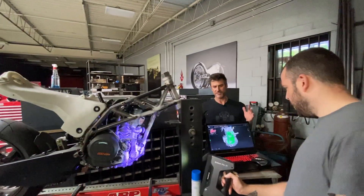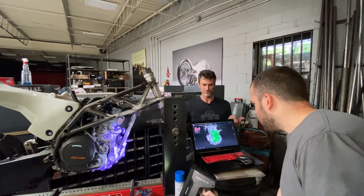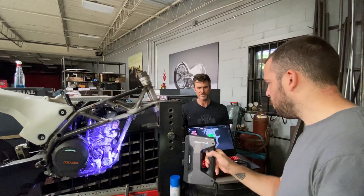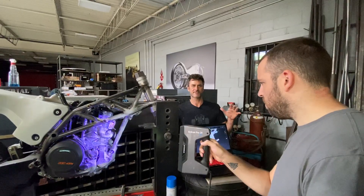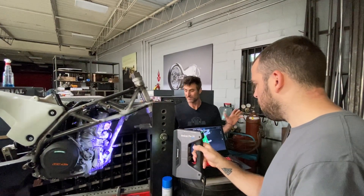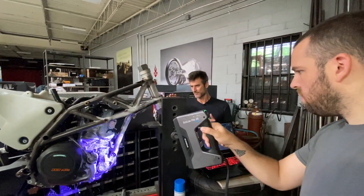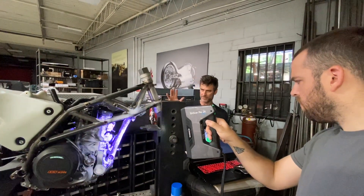For years and years these were just too expensive for a shop like ours to use — 80 grand, 50 grand — and they just kept coming down. This Shining 3D ion scan is roughly around five to six thousand dollars. I'm not a salesperson, so don't quote me on the exact MSRP, but it's an amazing tool that we use.